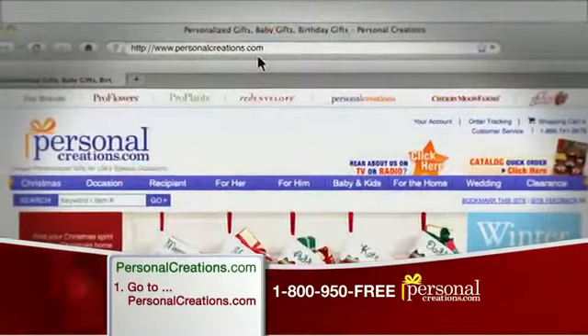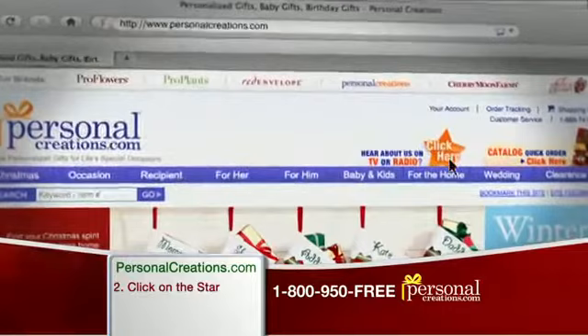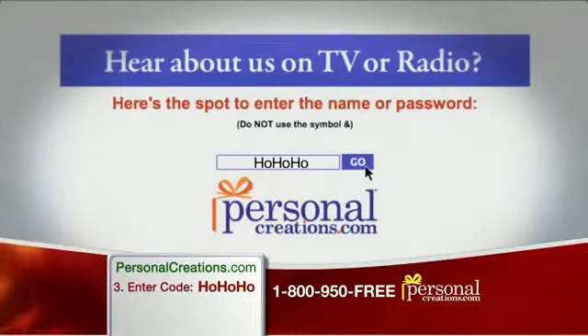Right now, go to PersonalCreations.com, click on the star in the upper right corner, enter code HOHOHO in the box, and get this exclusive holiday offer.